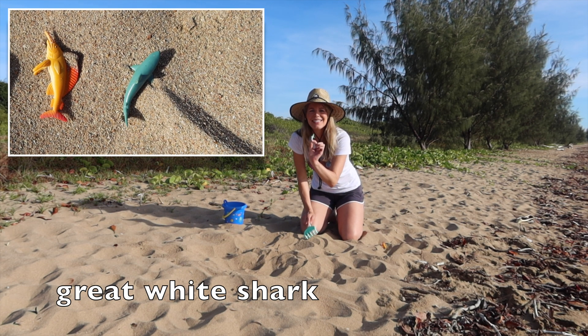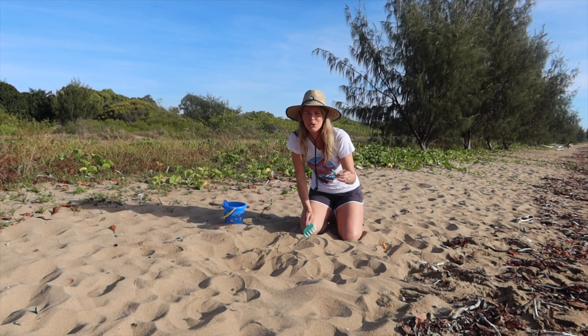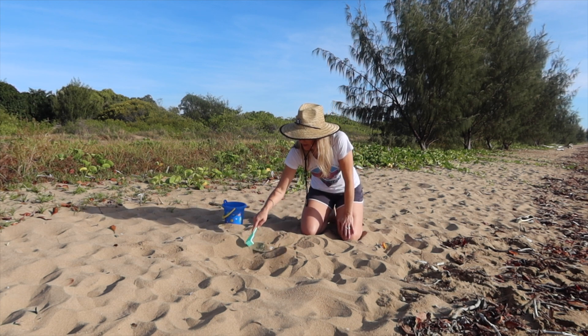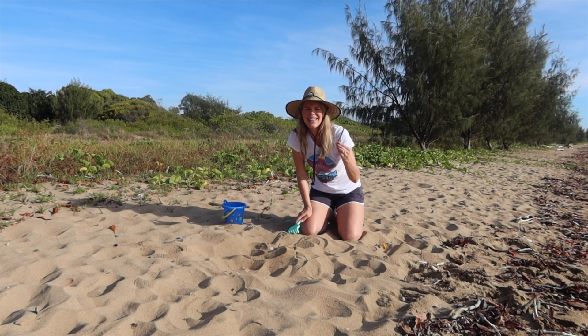A great white shark — definitely too hot up here in Townsville, he definitely wants to find cooler water. What's this? A pencil? That's not a sea creature, that's garbage! We must remember when we come to the beach we always have to take everything that we bring — all of our garbage, even your pencils.